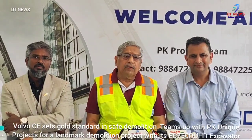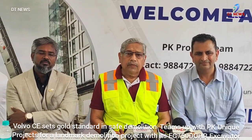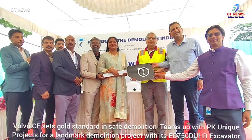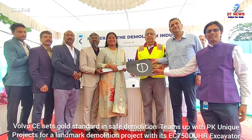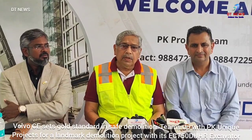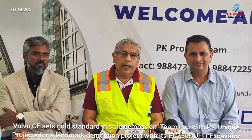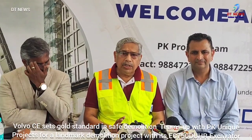We are selling a lot of Volvo machines across our 10 branches. In all branches we have engineers, sales engineers, service engineers, and stocks. We are moving in the right direction.